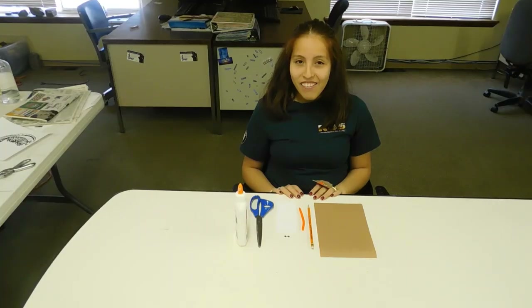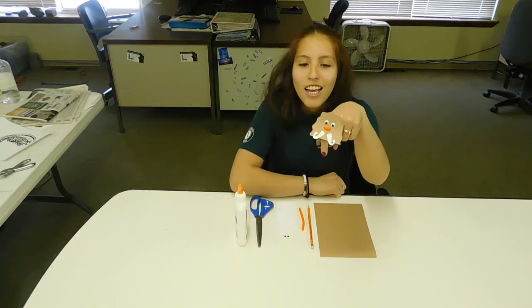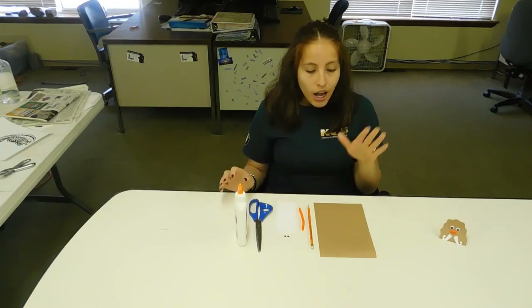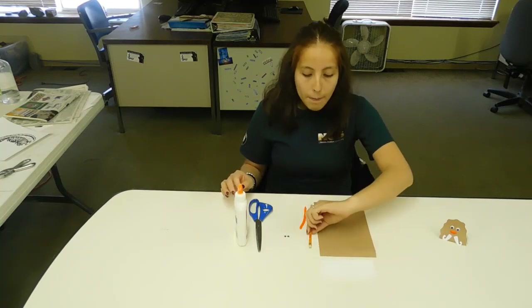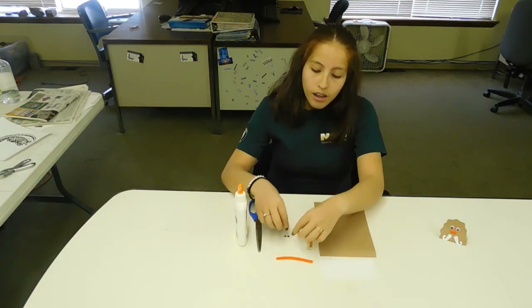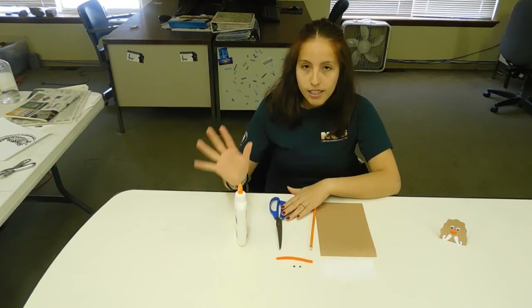Alright, so we're going to dive into our mammoth craft. We're going to make a mammoth ring so that our finger can act as the trunk. You'll need a brown piece of paper, some white paper, a pencil, some pipe cleaner cut into a small piece, some googly eyes, scissors, and some glue.